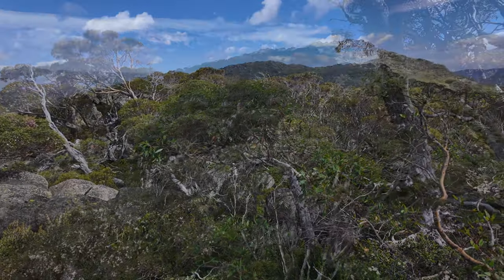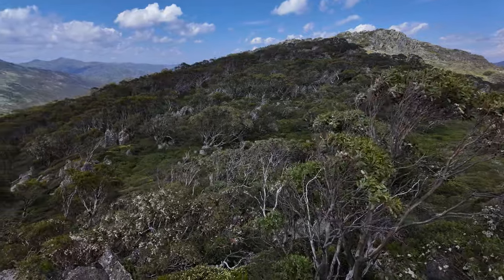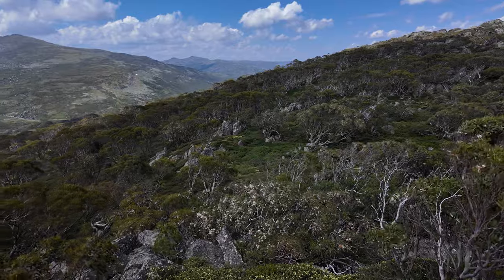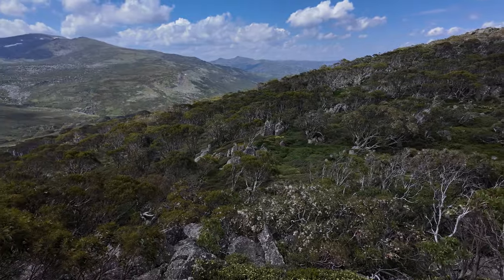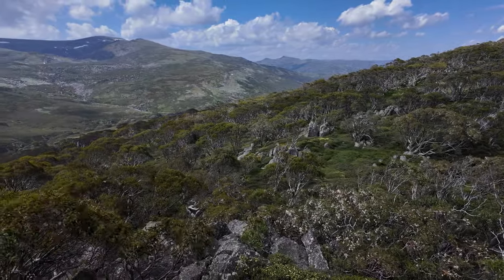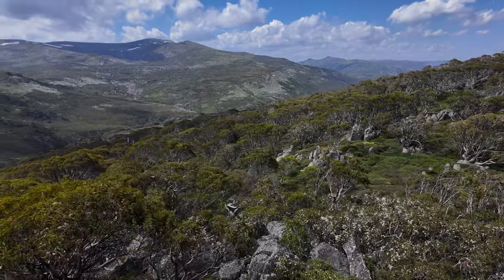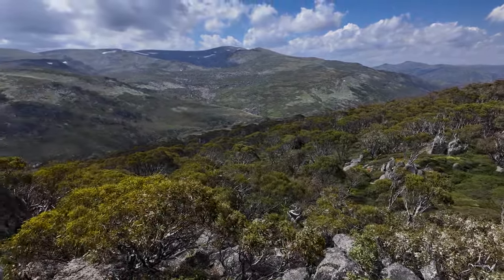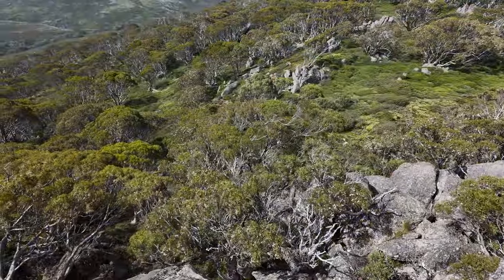We've reached the highest point of the boardwalk and I can hardly contain my excitement. A majestic vista unfolds before us. The vastness of the National Park stretches as far as the eye can see, with snow-capped peaks kissing the sky. It's a sight that effortlessly humbles us and reminds us of the grandeur of our planet.